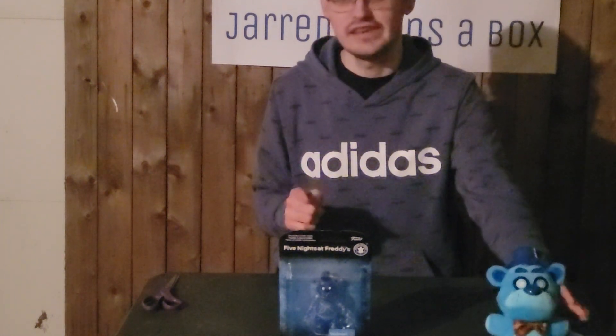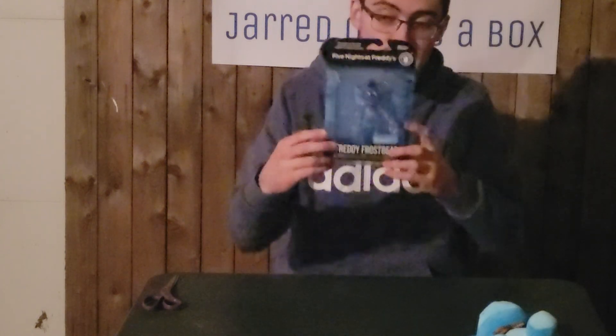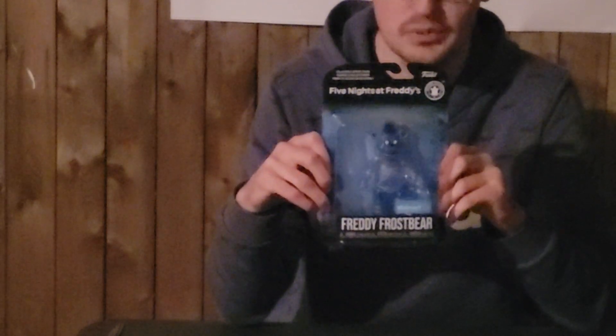We have to get to the actual opening of this episode. I have been waiting to open this guy for so long, and now it is finally time to open Freddy Frostbear. This guy was released kind of as part of a wintery, Christmassy sort of thing, although he really didn't come out on Walmart's website until after Christmas. This is part of Five Nights at Freddy's AR Special Delivery, which is a game on the phone. I do have it, but I can't really play it on the channel. If you guys know how to do it, let me know — I would definitely like to play it at some point.